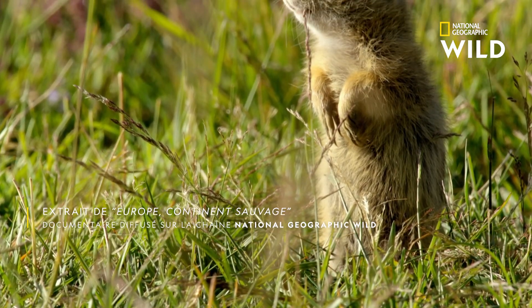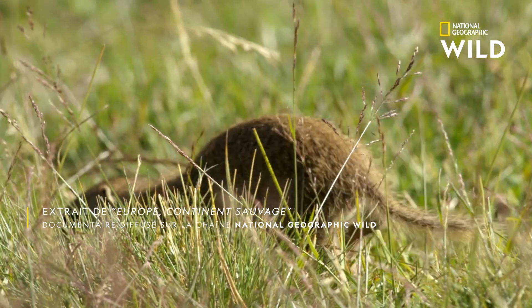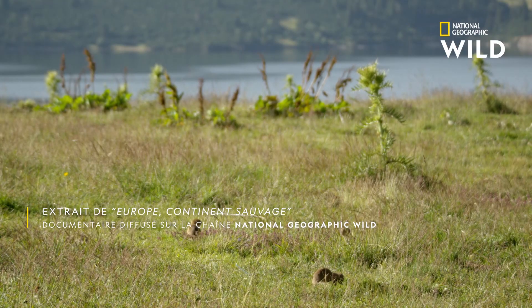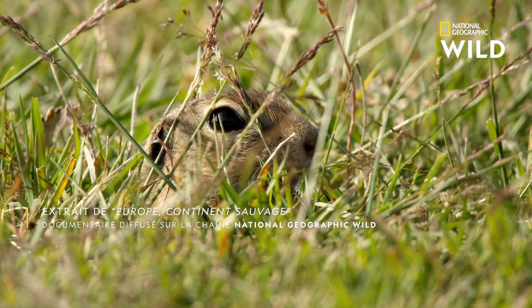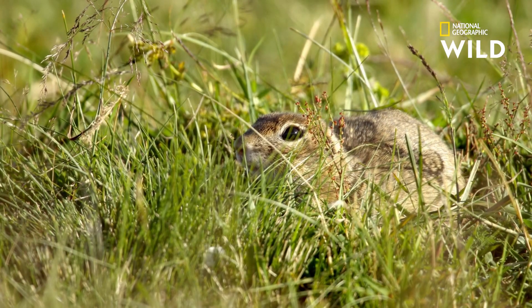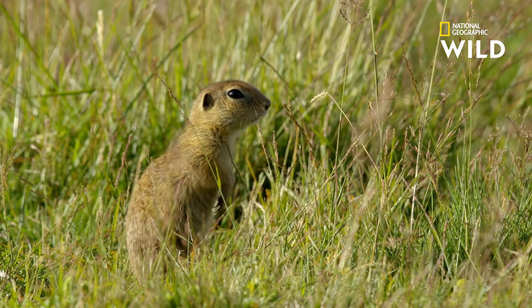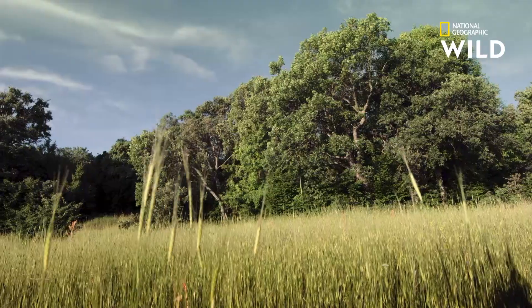At just 20 centimeters tall, sous-slicks are perfectly adapted to life in short grasses, which provide the tiny mammals with cover from predators. With impressive bipedal skills, they're just able to see above the short vegetation.